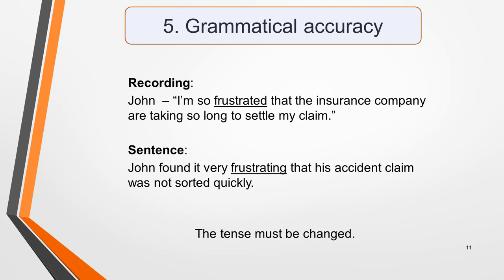Once you've added an answer, check that the sentence is grammatically correct. If it's not, then your answer is incorrect. Be aware that you may have to change the form of a word you identify as correct to make the sentence grammatically correct. For example, a sentence in a recording spoken by a man called John might be: 'I'm so frustrated that the insurance company are taking so long to settle my claim.' The word needed for the answer is 'frustrated', but it must be changed to 'frustrating' to make the sentence grammatically correct: 'John found it very frustrating that his accident claim was not sorted quickly.'